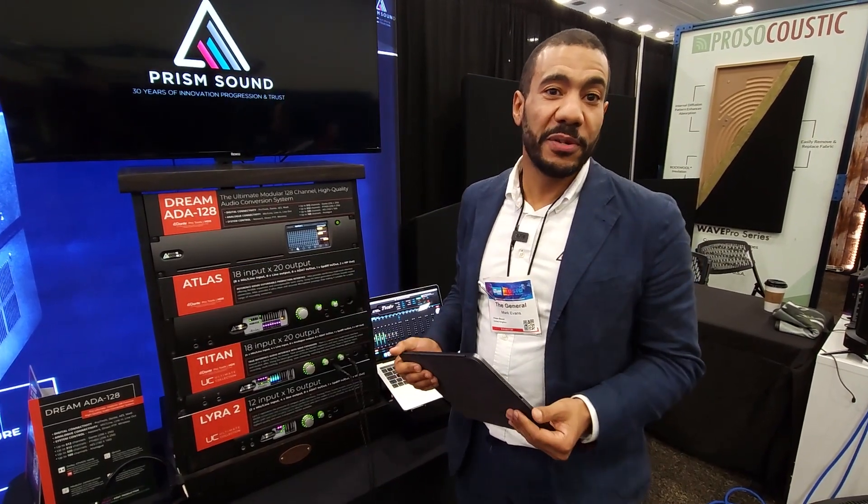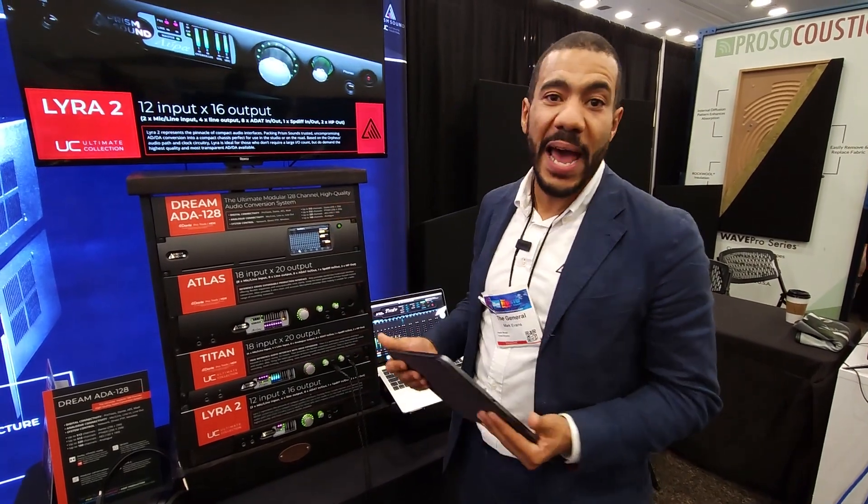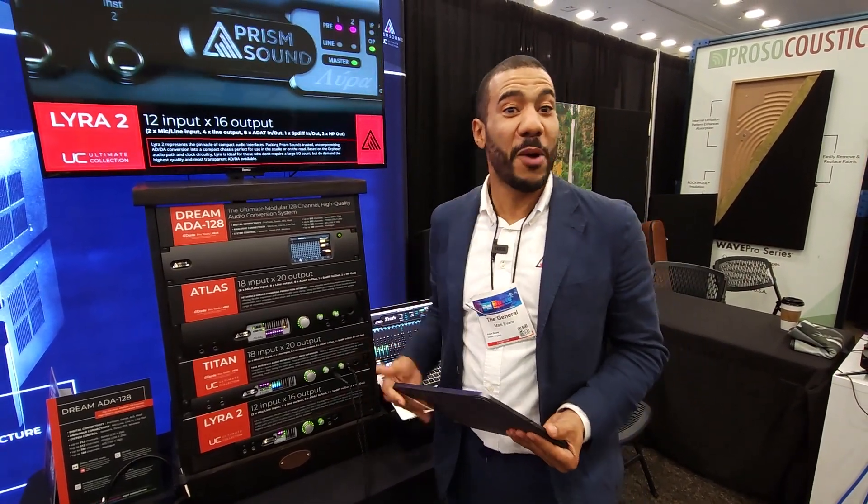That's a brief summary overview of our products and our new flagship. Make sure you buy one. Thank you.